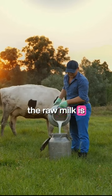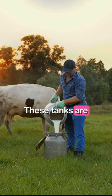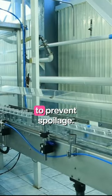Upon milking, the raw milk is immediately directed through pipes into refrigerated bulk milk tanks. These tanks are responsible for maintaining the milk at a cool, consistent temperature to prevent spoilage.